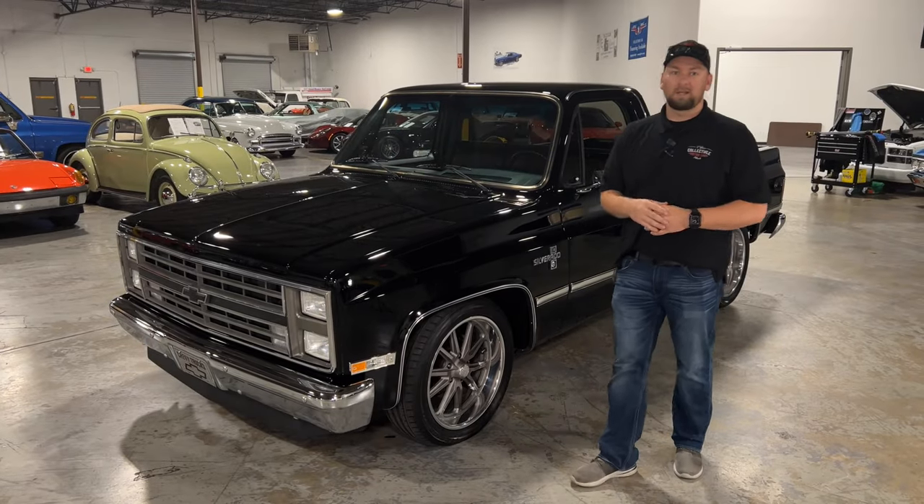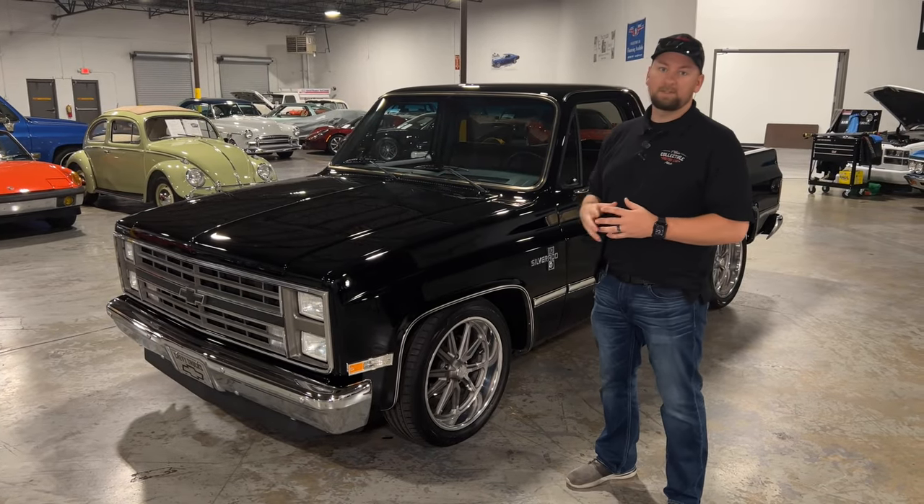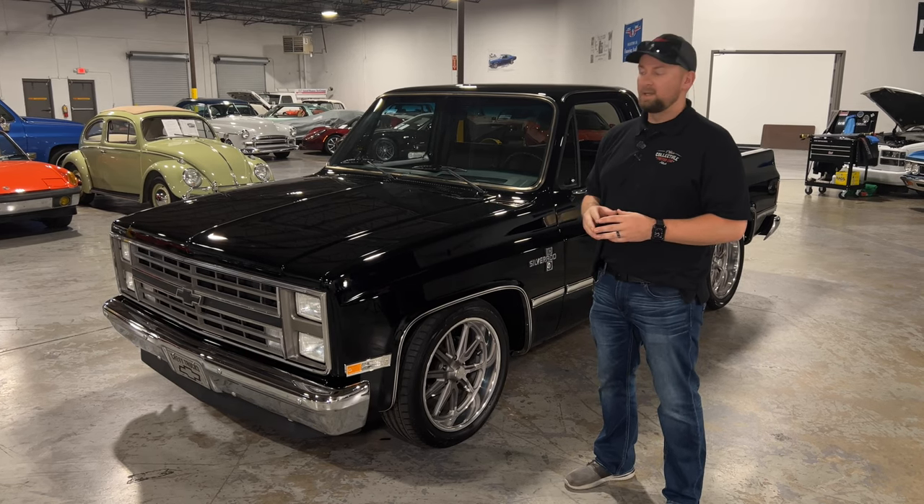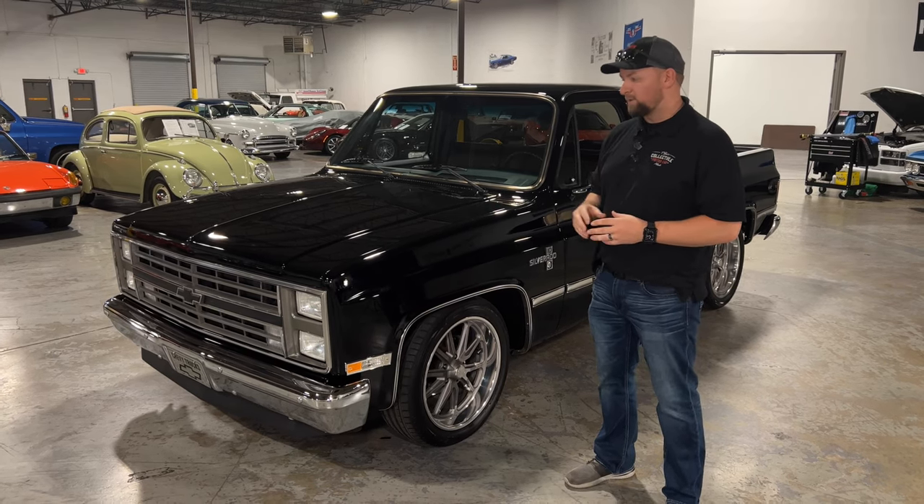Hey guys, welcome back to Collectible Motor Car of Atlanta. My name is Chris and I've got a very special truck to show you today. It's a 1985 Chevrolet C10 — a beautiful square body. This is probably the nicest square body that I've seen in a while.